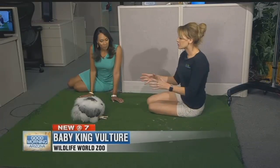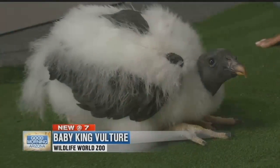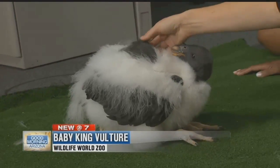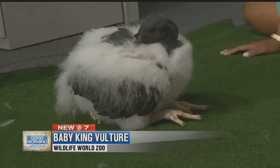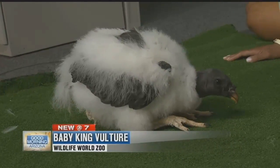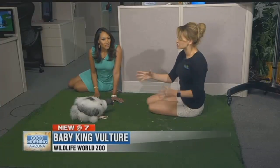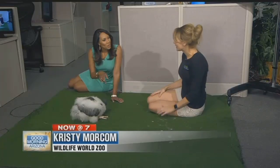These birds go through an amazing transformation. They start out as little white fluff balls, then they lose the down, and you can see some of her juvenile feathers coming in that are all black. When those feathers are complete, she's going to be completely black — all her feathers are black, her face is black — and then it's going to take several years after that to get the adult feathers and adult coloration. She'll go back to turning white with some black flight feathers and then that brightly colored head.